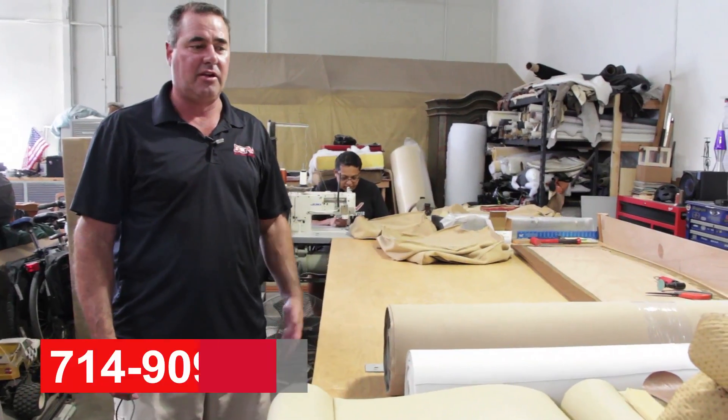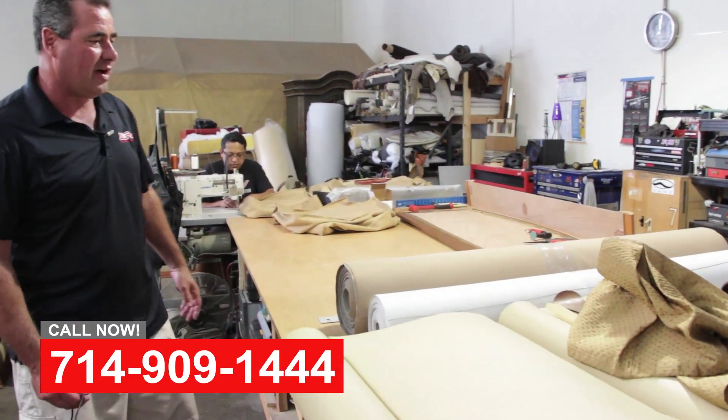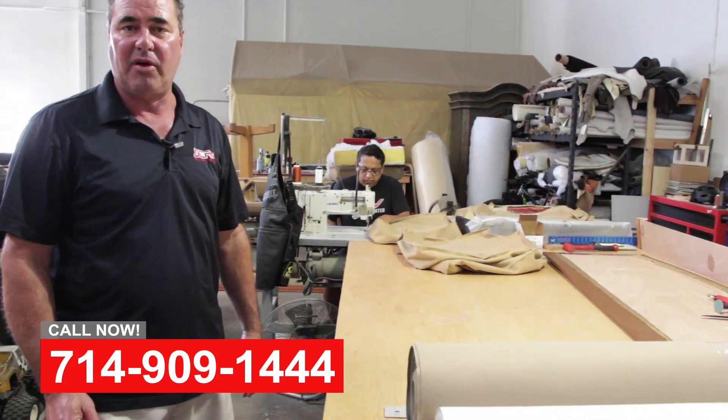Hi, this is Art with OCRV. Just taking a little tour. This is our pulser shop. We've got George over here sewing up some furniture. He's building some custom covers for a custom sofa that we're building.